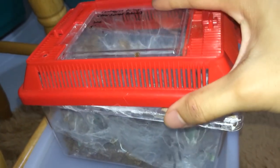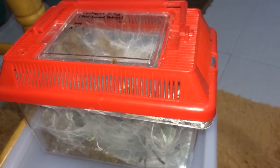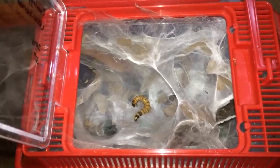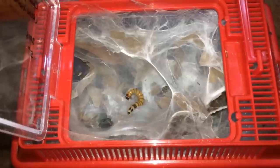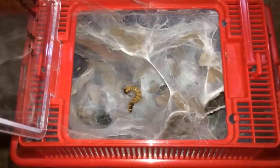My Ceratogyrus darlingi just webbed up above the enclosure. I cannot lift this up because the web is stuck to the lid, so I guess I'm gonna have to open the top. Let's just drop the worm in and see if he'll come and get it. I think he's coming out — can't really see him. Nope, he's being defensive for sure.